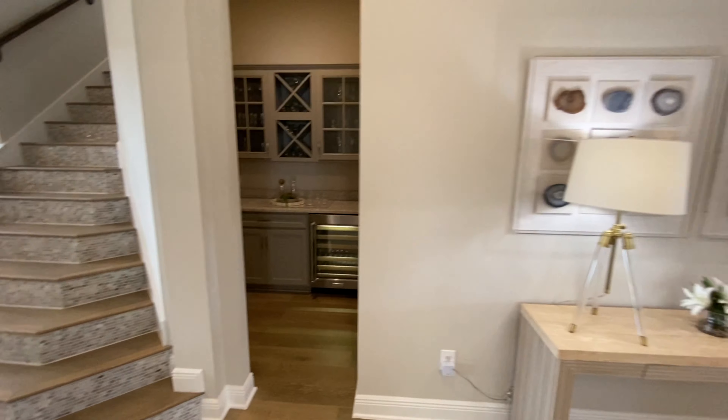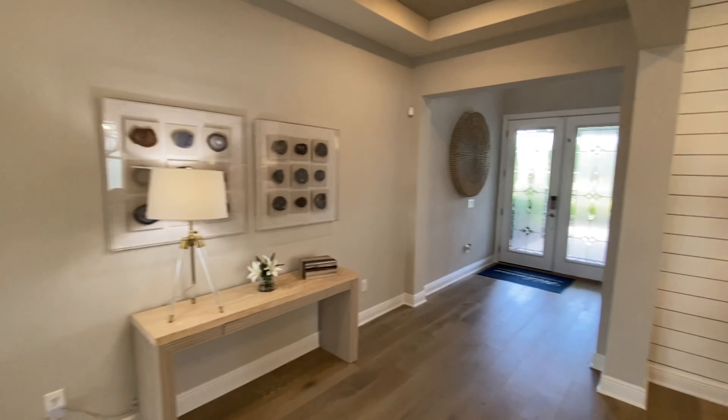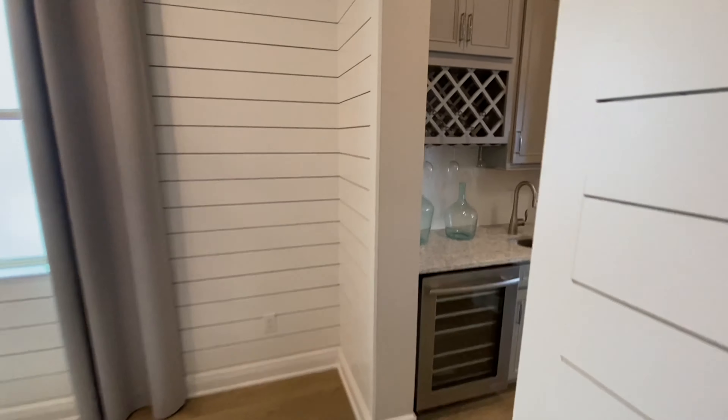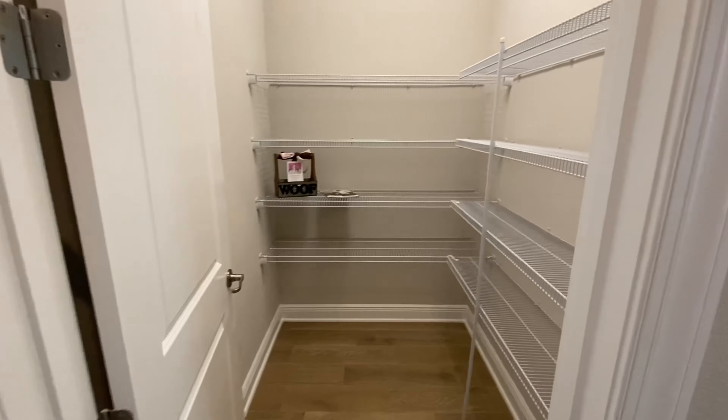We have a bar, and what's really cool about this home is it has a bar and a butler's pantry. I thought that was pretty nice. So let's go through the butler's pantry right here. Nice walk-in pantry as well.